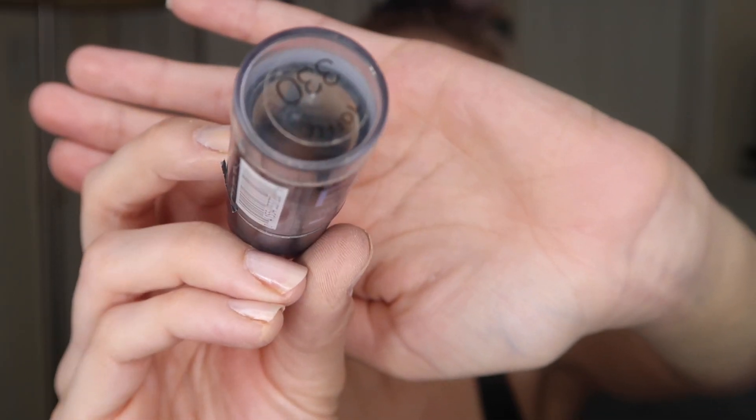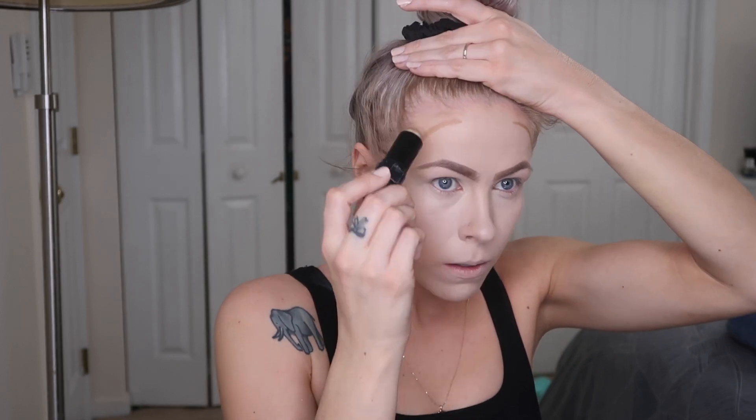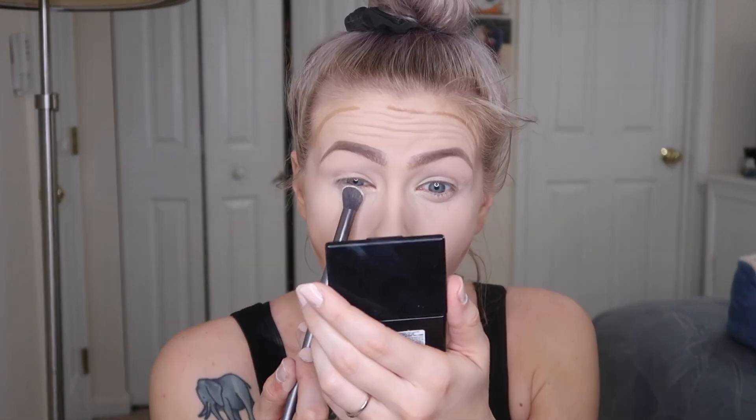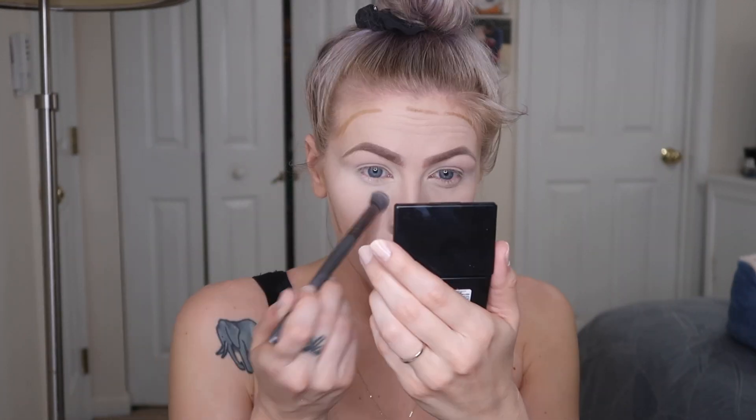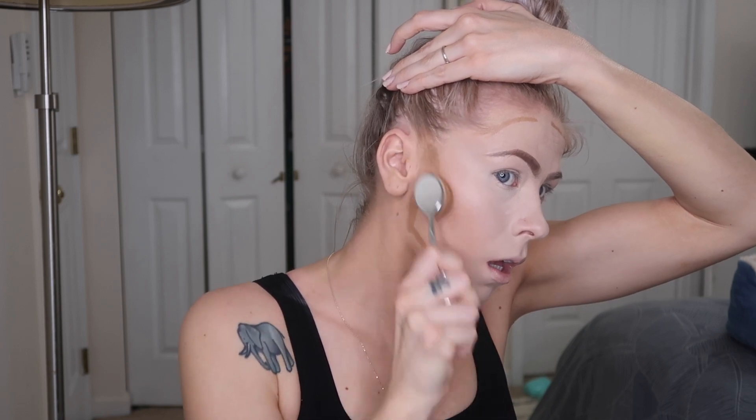The next product is a Maybelline Fit Me Foundation Stick in the shade Toffee — I use it as my contour. I line my cheekbones, upper forehead around the hairline, a line around my jaw, and then down the middle of my neck. I'm going back in with my setting powder directly under the eye first since that's an area I usually crease. I love this brush for blending my contour and for applying those Cover FX drops.